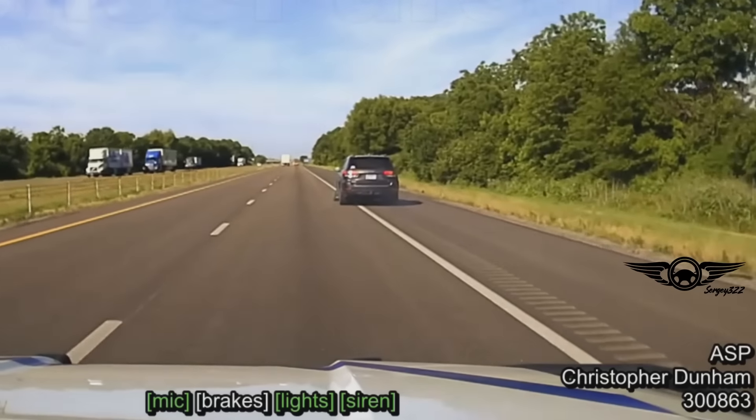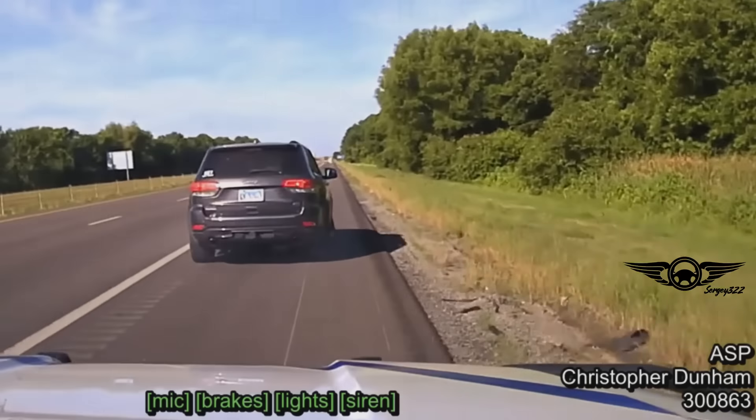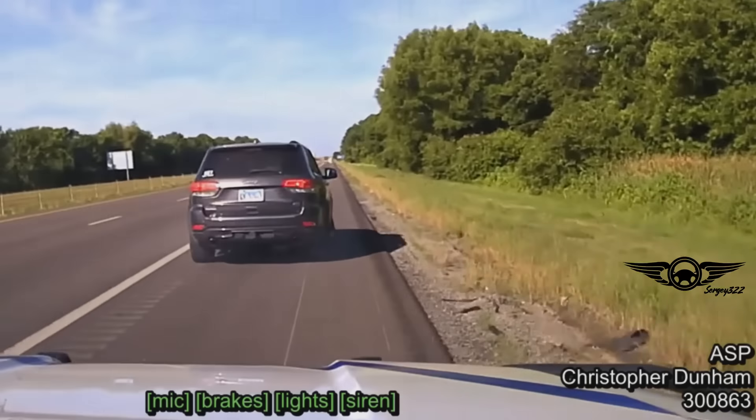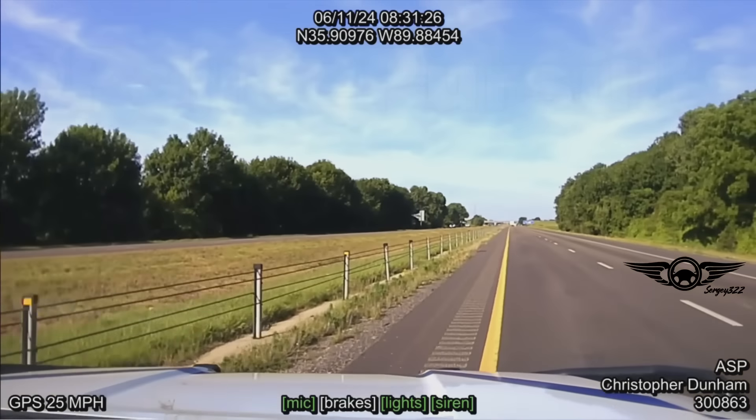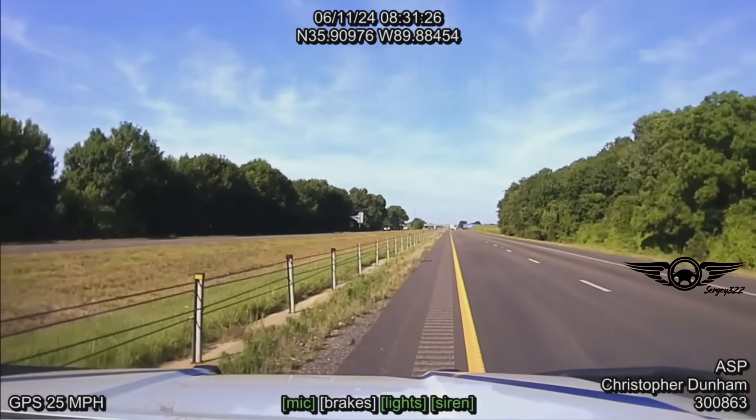Spike strips disabled one of the vehicle's tires. Trooper Dunham responded to the 67-mile marker and set up spike strips utilizing the concrete barrier of the overpass as hard cover. He then moved to the vehicle's left side and performed a successful TVI on the fleeing vehicle, causing the suspect to spin left into the cable barrier and become disabled. The vehicle was confirmed stolen out of Champaign, Illinois. McDaniel was transported to the Mississippi County Sheriff's Office and charged with felony fleeing, theft by receiving, reckless driving, and driving on suspended.